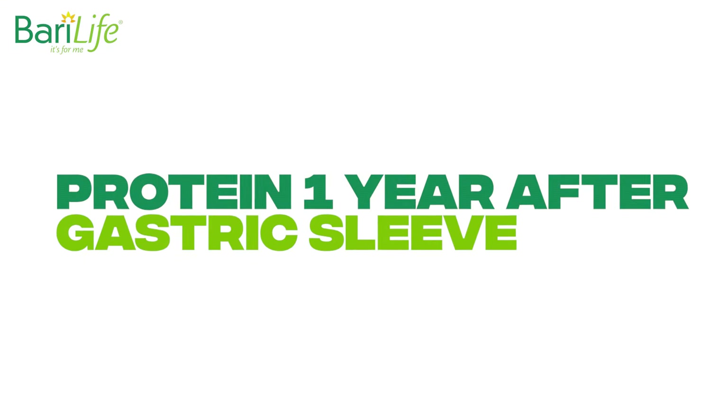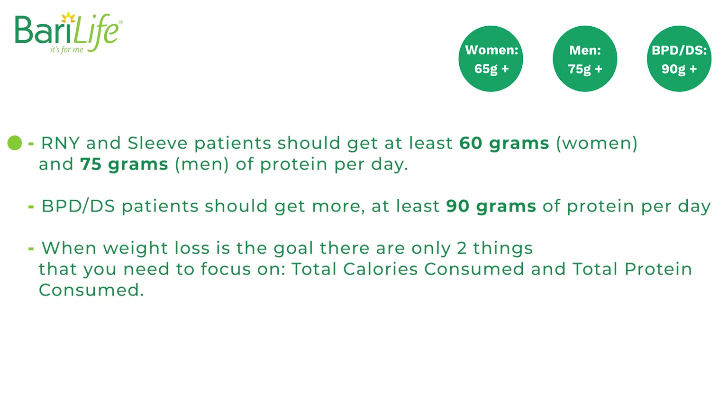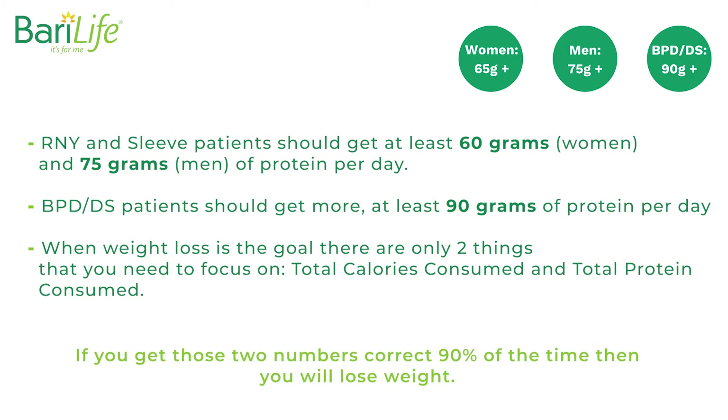Protein one year after gastric sleeve. Women: 65 grams plus. Men: 75 grams plus. BPD/DS: 90 grams plus. RNY and sleeve patients should get at least 60 grams for women and 75 grams for men of protein per day. BPD or DS patients should get more, at least 90 grams of protein per day. When weight loss is the goal, there are only two things that you need to focus on: total calories consumed and total protein consumed. If you get those two numbers correct 90% of the time, then you will lose weight.